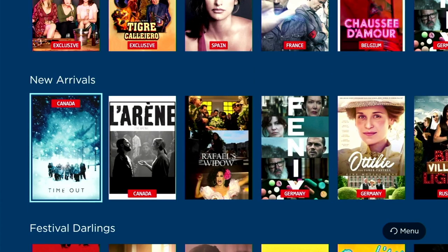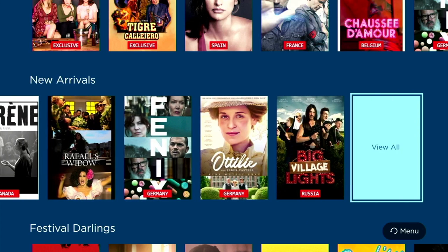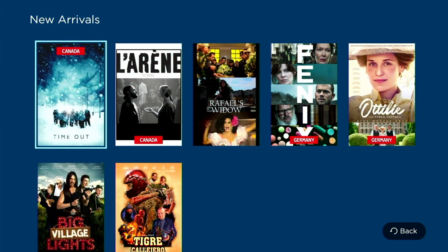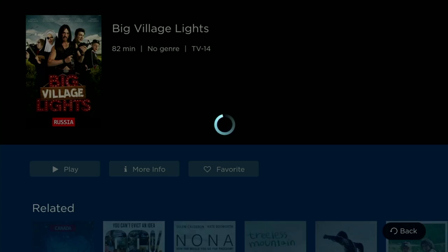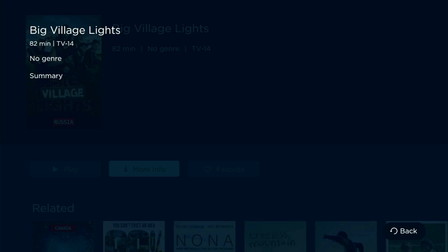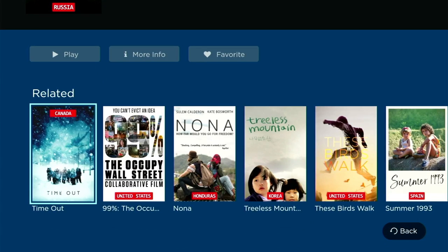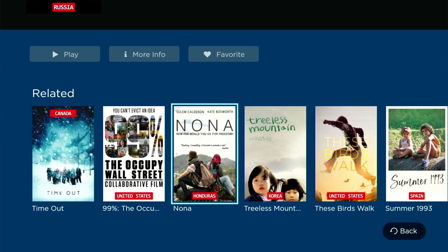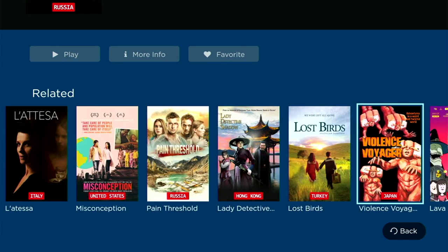Below the top 10 we've got a selection of new arrivals, listing the latest movies and TV shows on offer — and again we can view them in grid format. For demonstration let's choose Big Village Lights, which is from Russia. Who'd have thought you'd be watching Russian TV? I'm already feeling like I'm a citizen of the world. As you can see, you get information about the program including how long it is, the genre, and an age rating. You can click for more information, add it to your favorites, and scrolling down gives you a choice of similar programs. Watching programs from different countries gives you an insight into that culture, so even if you're never going to visit that country you'll get a taster.